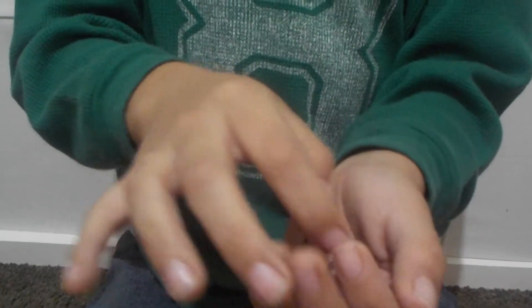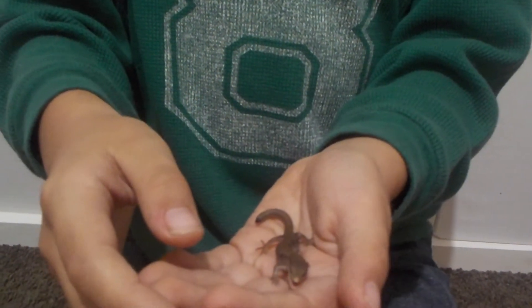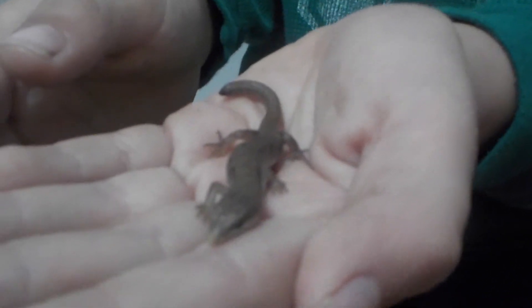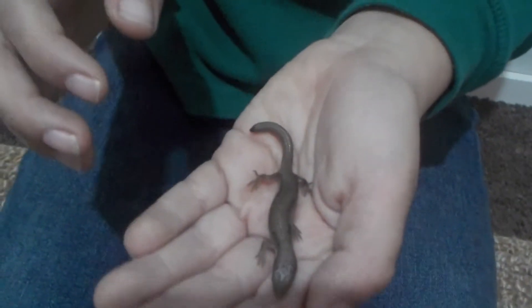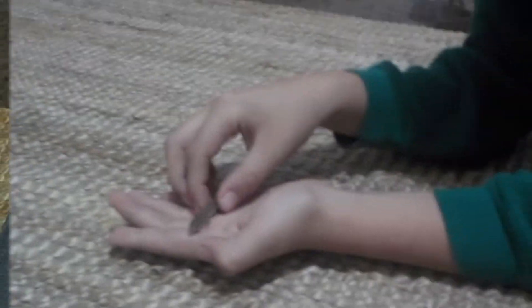It likes to run out of my hand, but I catch it sometimes. Here it is — close-up view. Okay, that's the side. You guys saw the front and the other side. That's the top of it.